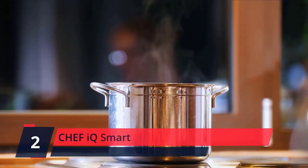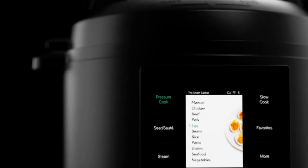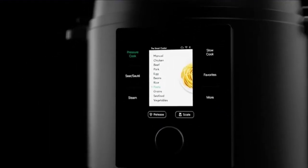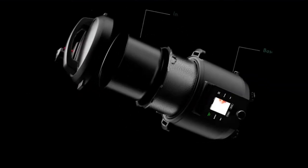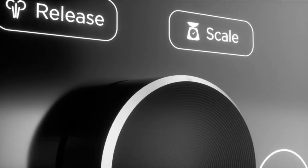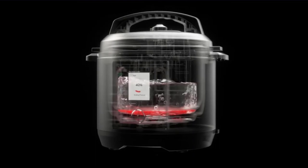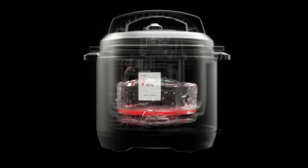Number 2: Chef IQ Smart. The Smart Cooker includes a built-in scale, automatic pressure release, 300-plus built-in cooking presets, and more. The Chef IQ ecosystem seamlessly combines the hardware of the Smart Cooker and the software of the Chef IQ app to provide you with a premium culinary experience you simply cannot get anywhere else. Plus, it's the only kitchen appliance that keeps getting smarter just sitting on your countertop with wireless firmware updates. Check the description for details and prices.